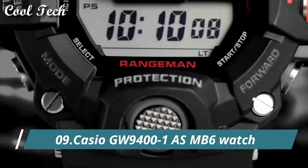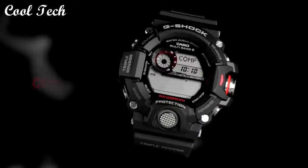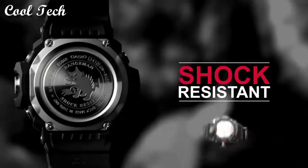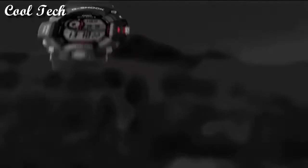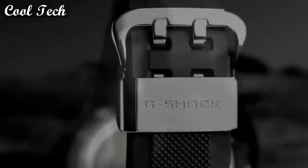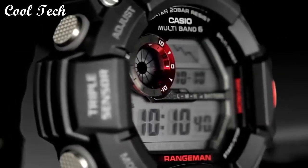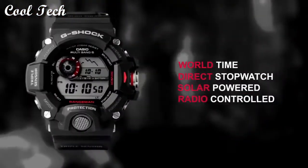Top 9: Item shape round. Dial window material type mineral. Display type digital. Case material stainless steel. Movement quartz. Water resistance depth 600 feet.